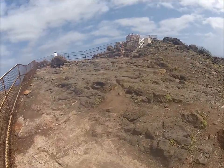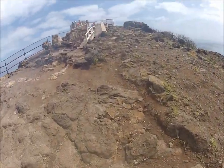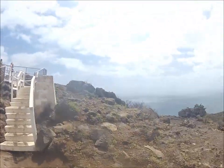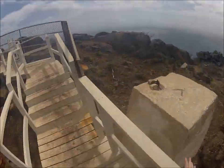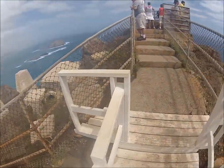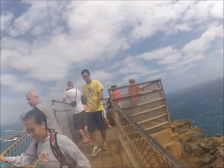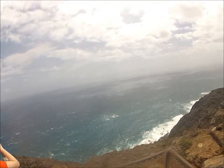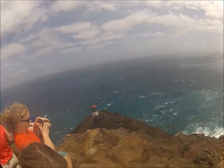It's so windy up here. It's very dangerous. It's a mountain — very dangerous. I'm going to go to the lighthouse.